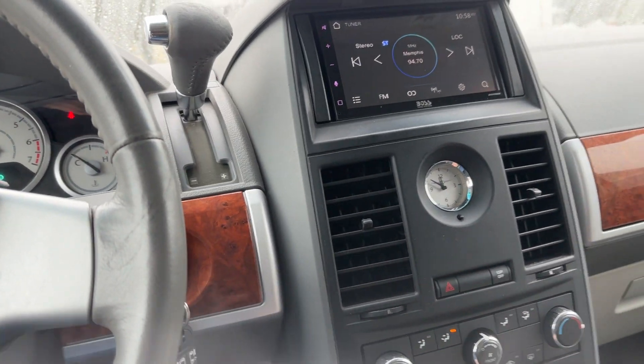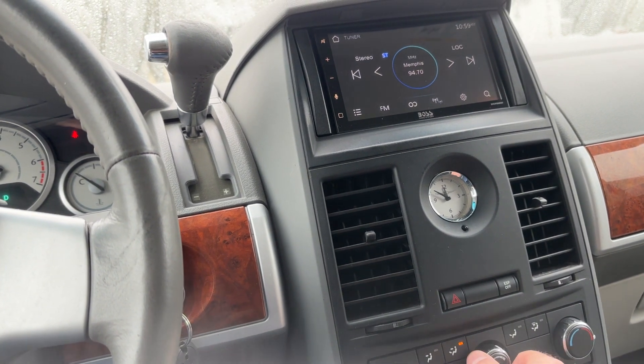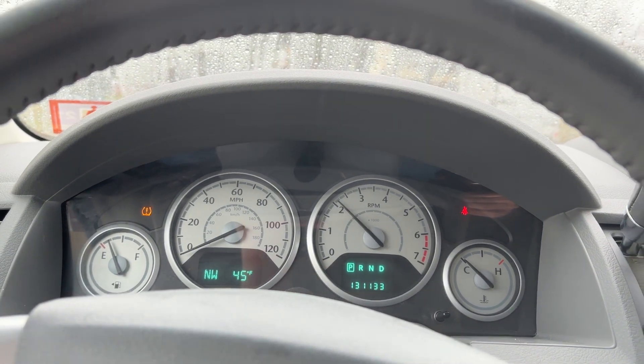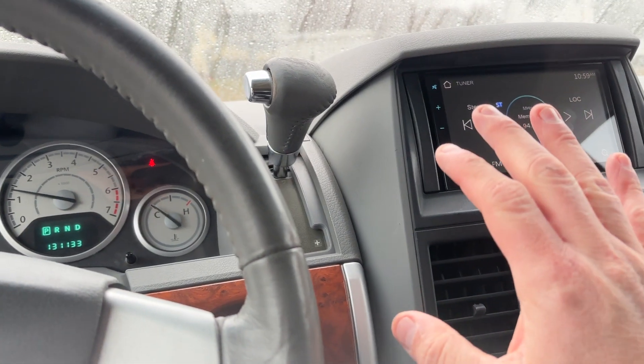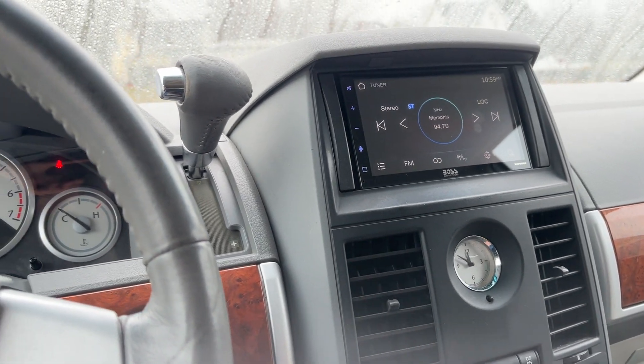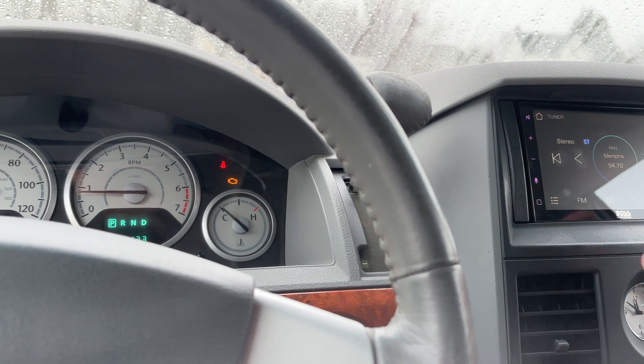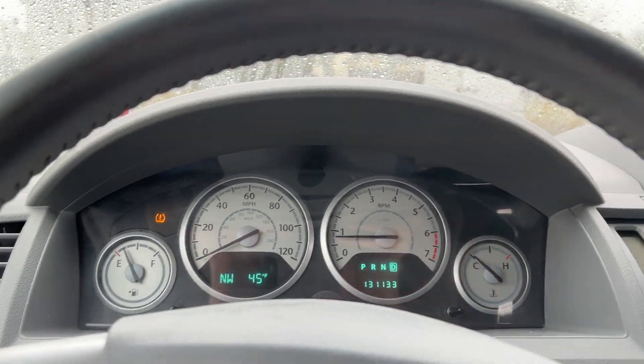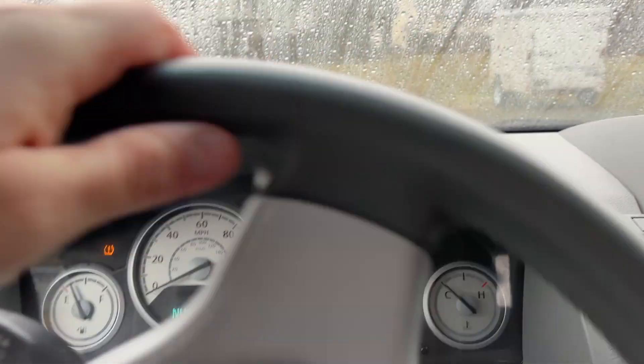Let me see if the air works. There we go — heat works. It seems to have a slight miss down low. AC does seem to work. It's obviously an aftermarket head unit. I'll put my seatbelt on. I believe this button here is for your radio controls, and there are some adapters here which are probably for Apple CarPlay and such. There's definitely a slight miss down low.